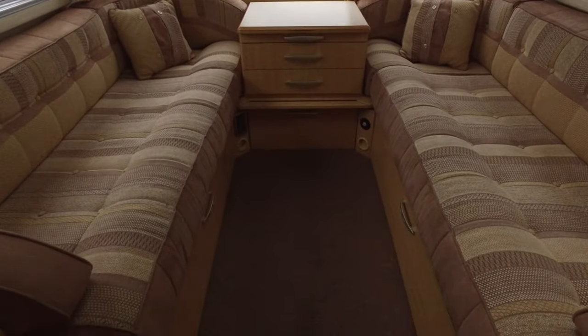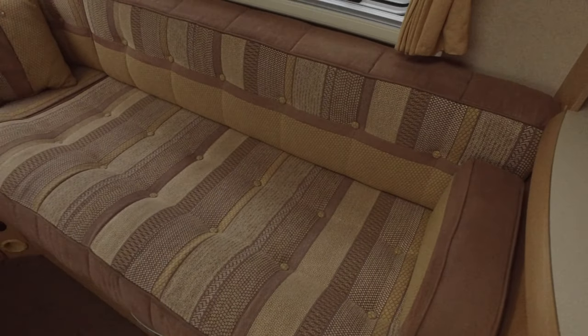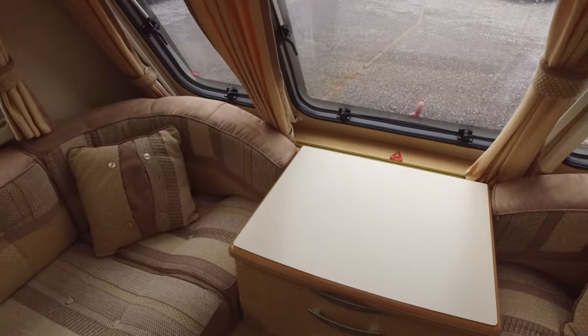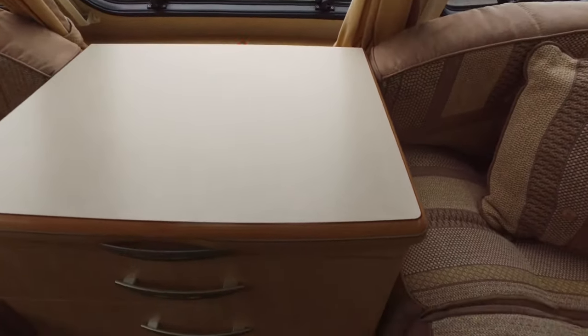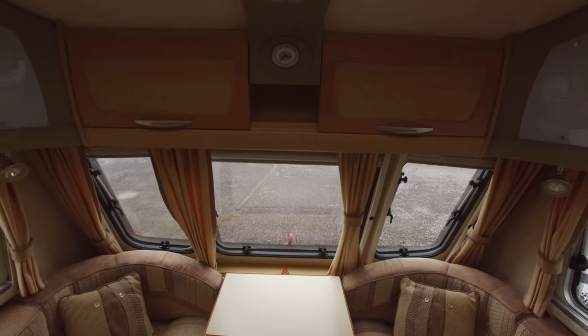Internally, there are two long bench seats at the front. Both of those are in lovely condition — not marked, nothing at all. There's a front chest of drawers that drops down to the floor if you want to make this into a double bed.